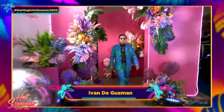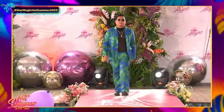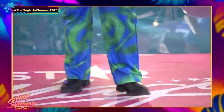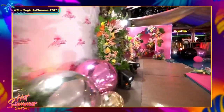Up next we have Alvan de Guzman. We're seeing a psychedelic print here, also with a sheer inner — always a good idea. It actually fits the venue; it has a tropical feel to it, and of course accessorized with sunglasses — very summer.